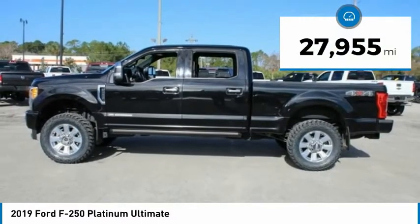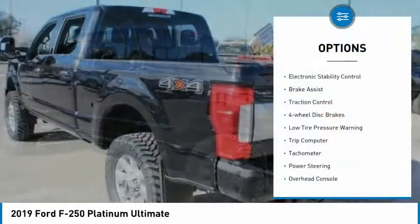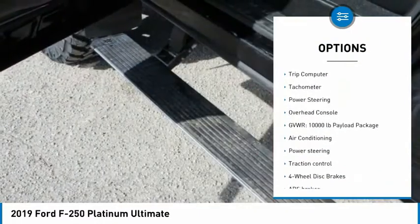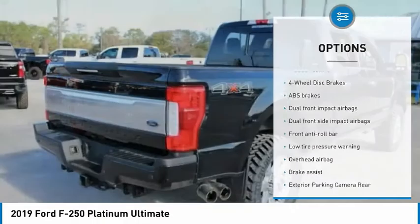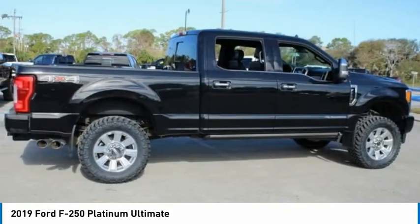This vehicle has less than 30,000 miles. Here are some of this vehicle's great options: electronic stability control, brake assist, traction control, four-wheel disc brakes, low tire pressure warning, trip computer, tachometer, power steering, overhead console.